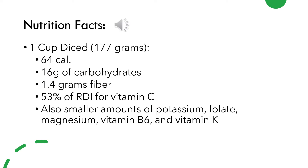Although honeydew may not have any specific importance for any specific group of people, it does provide a great source of nutrients. One cup of diced honeydew provides about 64 calories consisting of 16 grams of carbs, about 1.4 grams of fiber, and 53% of the reference daily intake for vitamin C. Vitamin C is a water-soluble vitamin that acts as an antioxidant, contributing to immune defense and needed for the growth and repair of tissues in your body. Some other nutrients found in honeydew include potassium, folate, magnesium, vitamin B6, and vitamin K.